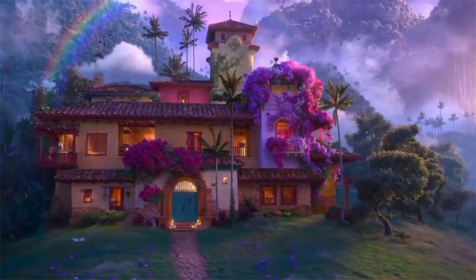This picture I presume is of the town that they live in with all the other magical families. And finally this picture is of the Madrigal home, which we saw during the Disney investor day in December last year.